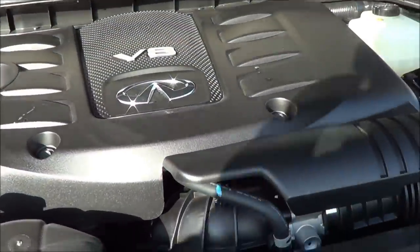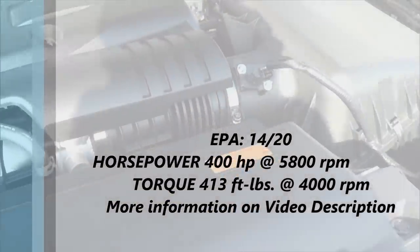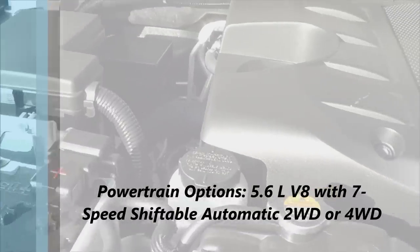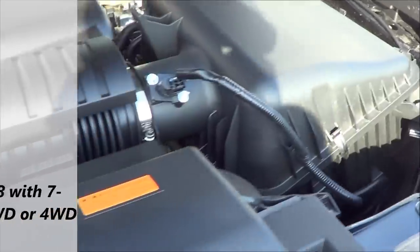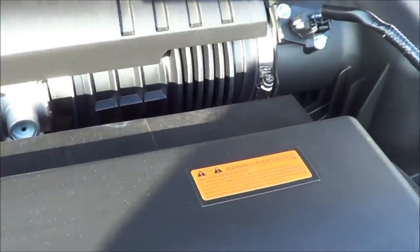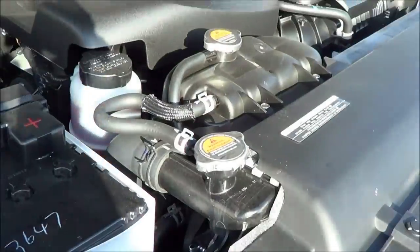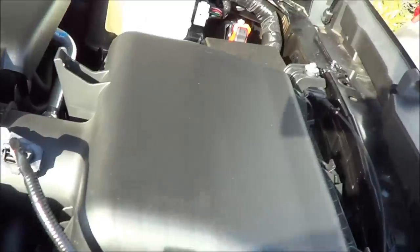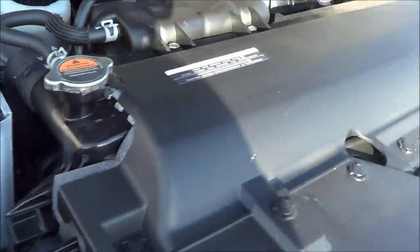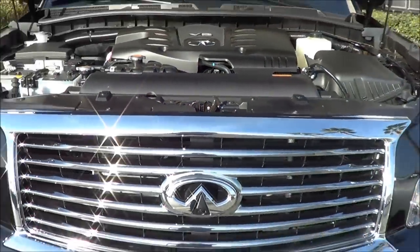Under the hood is a very strong 5.6-liter V8 producing 400 horsepower, which is very good compared to some of its competitors. And it is very, very silent — you can barely hear this motor.